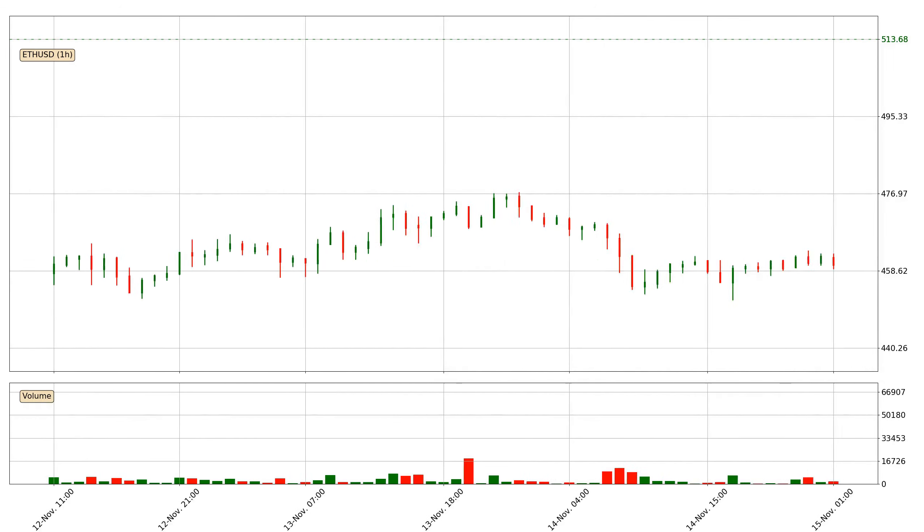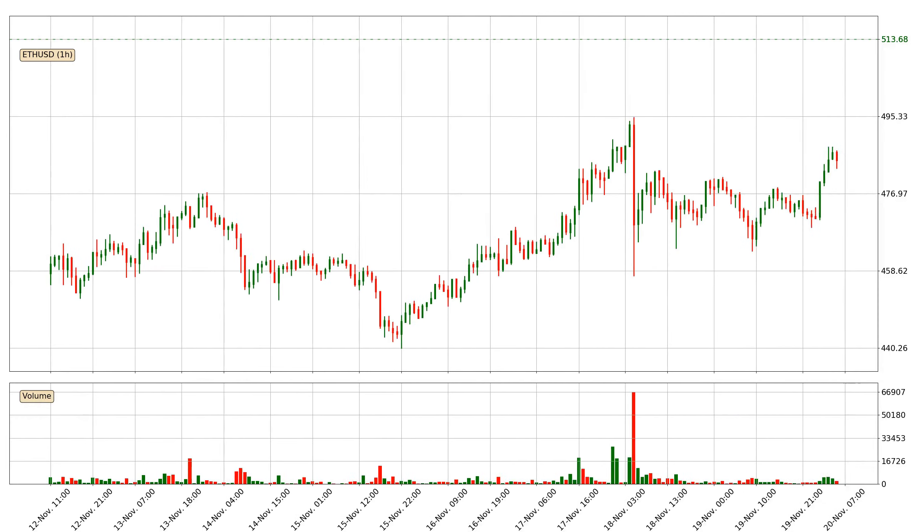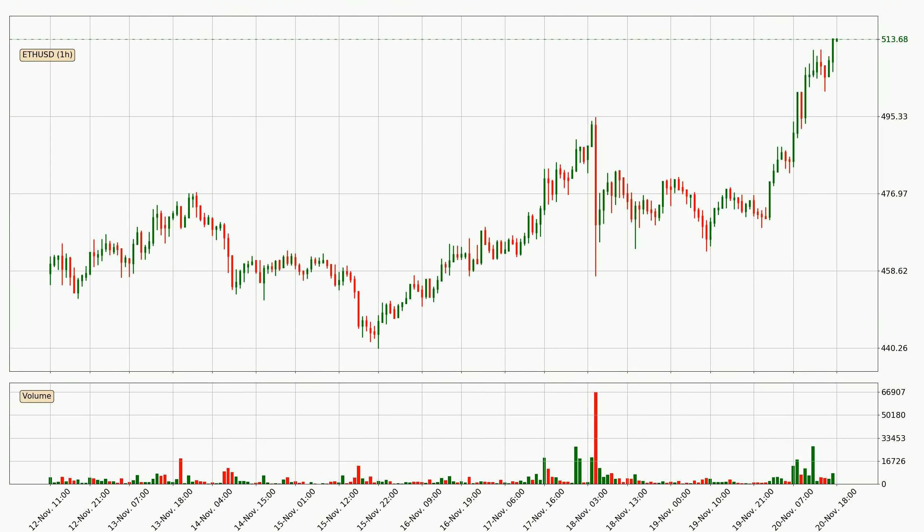Hey fellow crypto enthusiast, welcome to today's quick trend analysis. Let's get straight to it. Today, find out how the price of Ethereum has changed and what the technical indicators EMA, Stochastic RSI, and MACD show. If you are unfamiliar with the indicators, check out the explanation videos below.